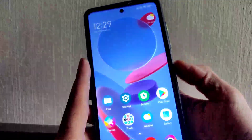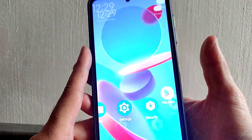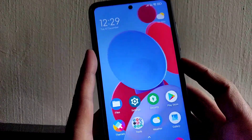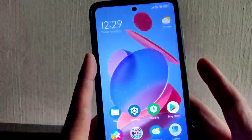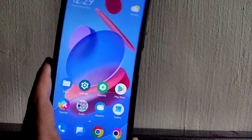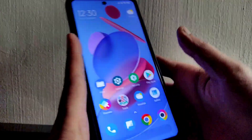I also forgot to mention the fingerprint unlock — as you can see it's not the quickest but it's quick enough to unlock. The face unlock is also quick. That's all guys in this video. This is MIUI Mix 12.5.4 on the Poco X3. Thank you for watching — we'll meet in another interesting video. Until then, keep smiling, bye bye for now.